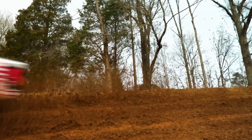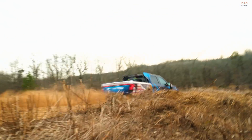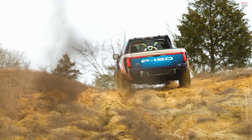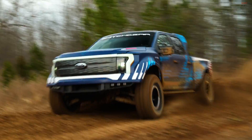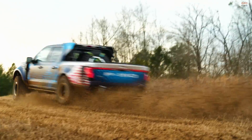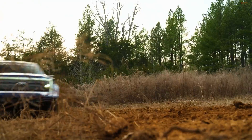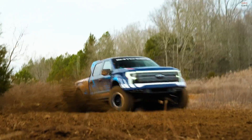For tackling rough terrains, the F-150 Lightning Switchgear includes 37-inch Nitto Ridge Grappler tires, providing exceptional traction and durability. The truck's increased ground clearance further enhances its off-road prowess. Additional off-road enhancements include steel-fabricated rock rails, a front skid plate, and limit straps, all designed to ensure the truck can navigate challenging terrains effectively.